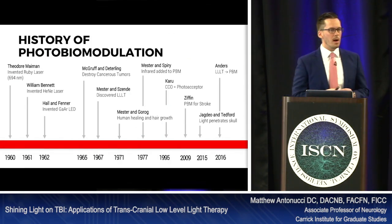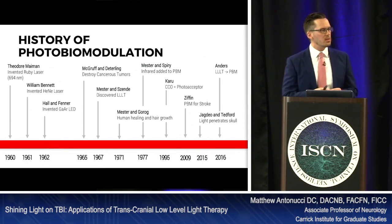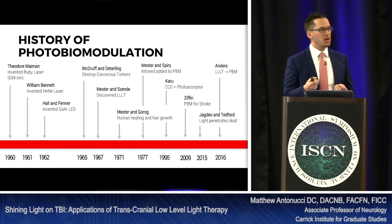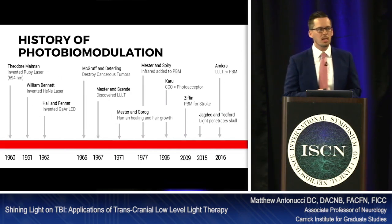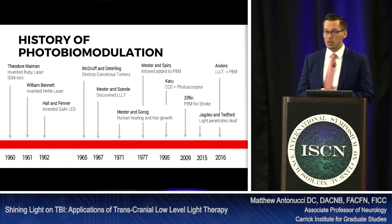A little history of photobiomodulation. In the 1960s, laser therapy really evolved — the first laser ever invented was the Ruby laser in 1960. In 1965, a Harvard scholar destroyed cancerous tumors in a rat using laser therapy. Dr. Mester tried to reproduce the experiment, didn't get the same results, but noticed the rats he was treating grew hair back on scar tissue where incisions had been made. His laser wasn't strong enough — he discovered low-level light therapy almost by accident.